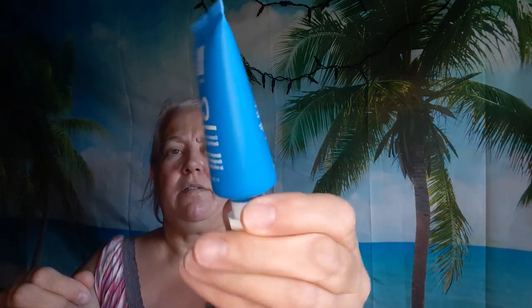I got one Dr. Botanicals CO Cocoa and Coconut Superfood Reviving Hydrating Mask. It's a nice size. You apply a thin layer on clean skin in the evening, let it sink in, and leave on overnight — so it's a sleeping mask. I'll try that.